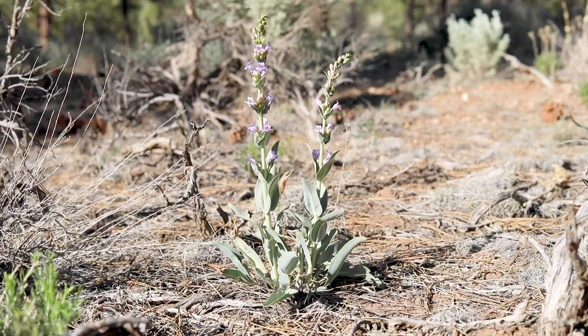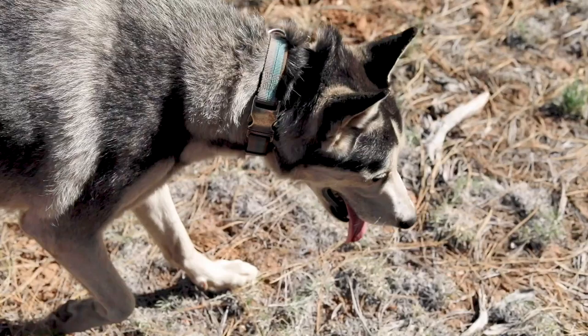We've been traveling nomadically for a year now, just me, my husband, and our two dogs. We started our journey with Nova and Trek, and now Odin has come into our lives like a bat out of hell.